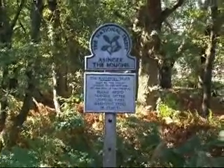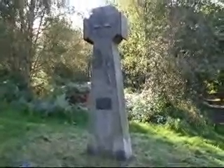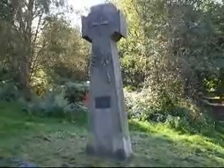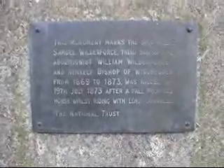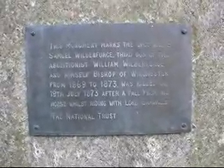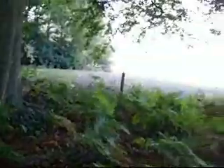Across a minor road, the walk enters Abinger Ruff — there's the path ahead. The walk passes the monument to the third son of William Wilberforce, the famous campaigner against slavery. It marks the spot where his son fell from a horse. I'll try and get a shot of the plaque. The walk goes uphill at this point, and there are also some great views over to the Downs.